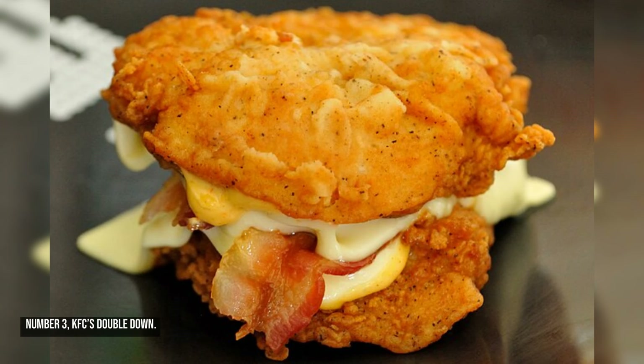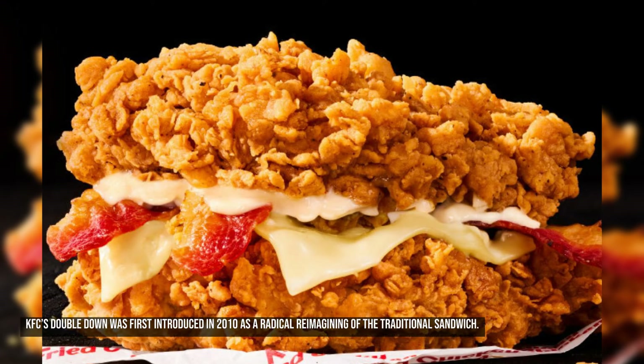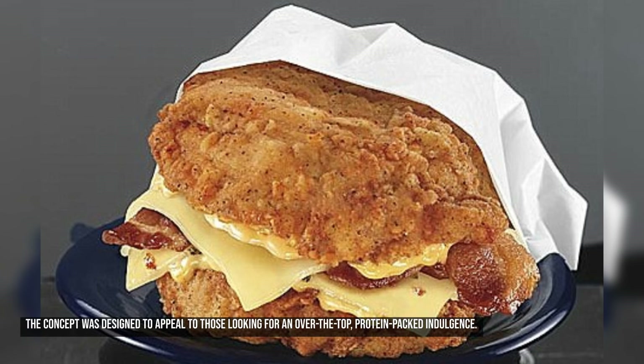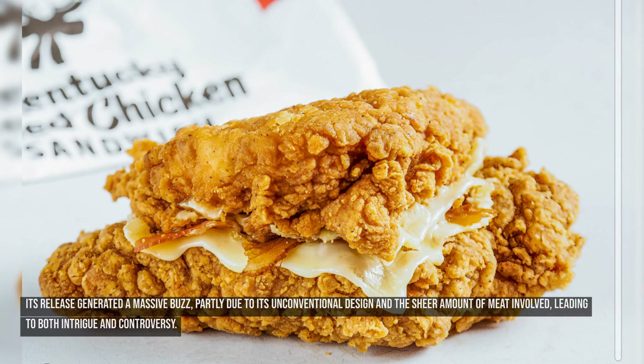Number three: KFC's Double Down. KFC's Double Down was first introduced in 2010 as a radical reimagining of the traditional sandwich. Instead of using bread, it used two fried chicken filets as the buns, with bacon, cheese, and sauce sandwiched between. The concept was designed to appeal to those looking for an over-the-top, protein-packed indulgence. Its release generated a massive buzz, partly due to its unconventional design and the sheer amount of meat involved, leading to both intrigue and controversy.